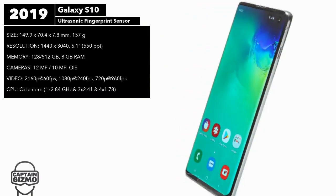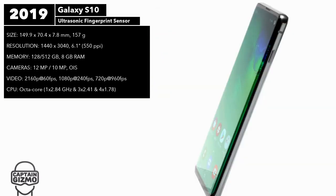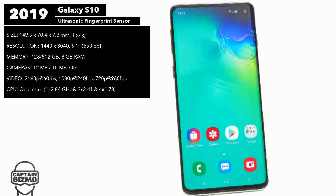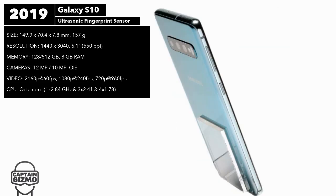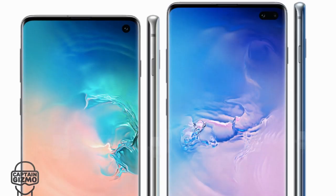The Galaxy S10 took huge leaps with its tech, leapfrogging the iPhone and all other Android handsets. It included an ultrasonic fingerprint sensor, a triple camera system, a front camera within the screen, and wireless reverse charging, making this the flagship to beat in 2019 and 2020.